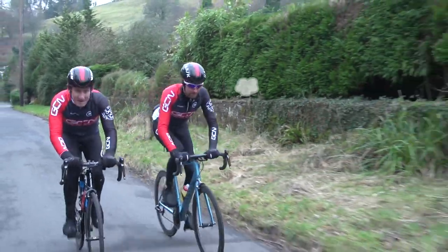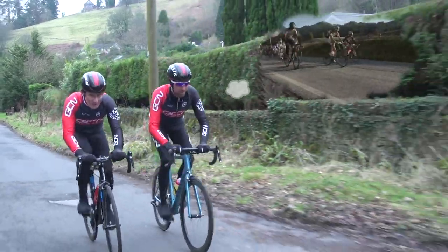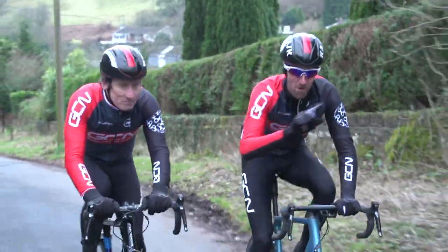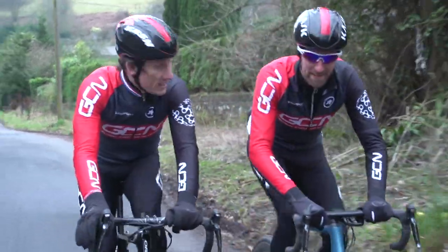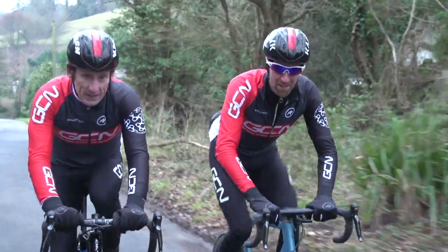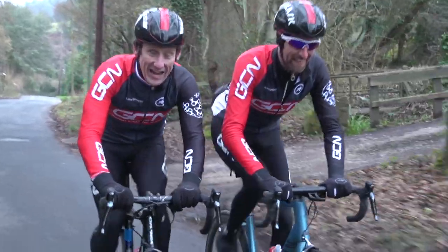Think ahead to the Maratona. You're fit, focused, and primed to hit the Dolomites. But is there anything more that you could do to make things even better? There are marginal gains and handy little tips that could make all the difference on the day. We've got five Maratona hacks.